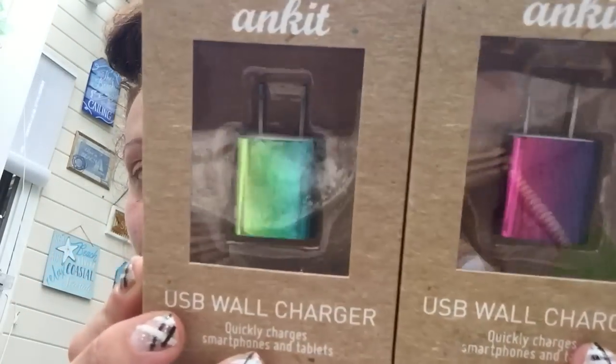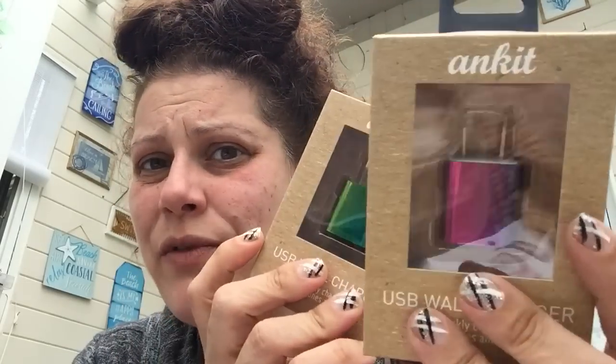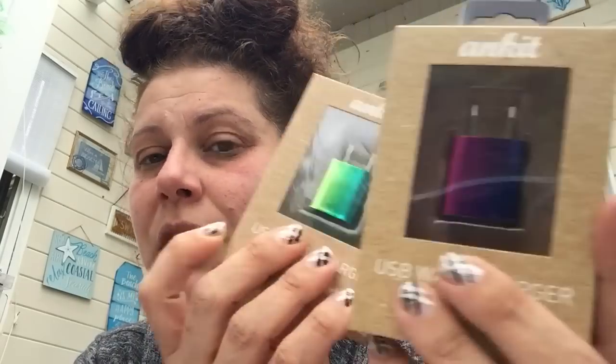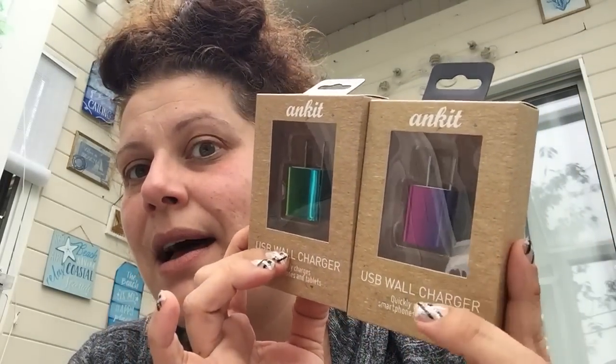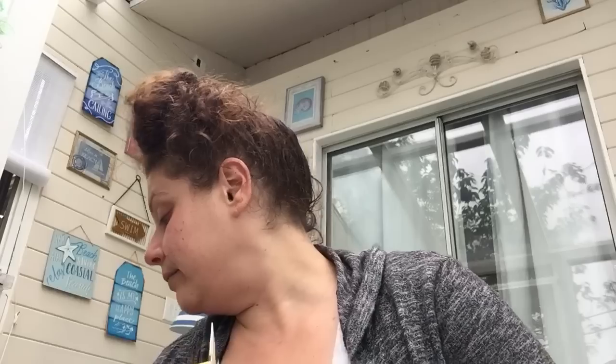I got two of these USB wall chargers in random colors — they're holographic iridescent, transitioning from green to blue and pink to purple. They're just USB so no matter what your phone is you can use them. I think one is for an upcoming giveaway and one's for Christmas. I think these were $1.20 as well.